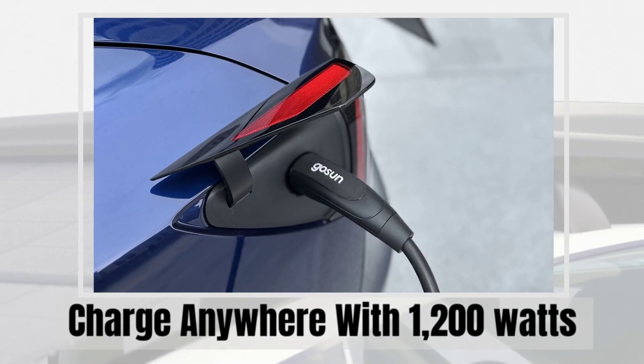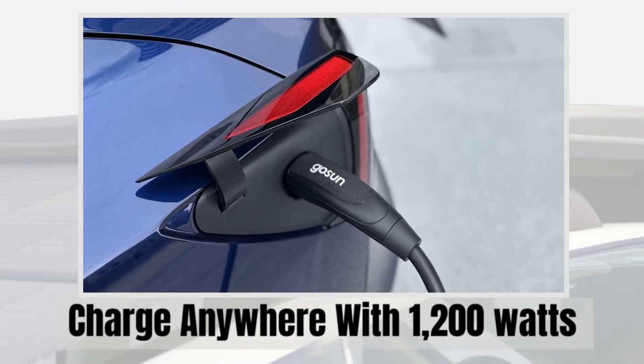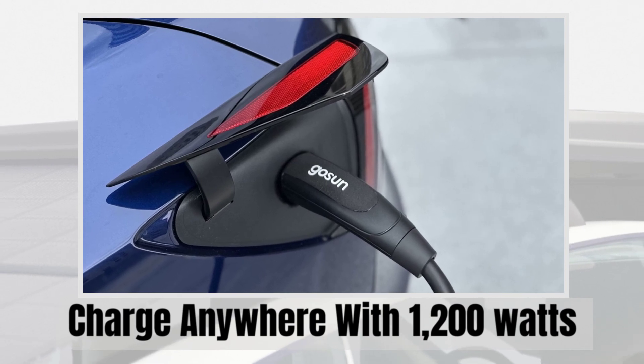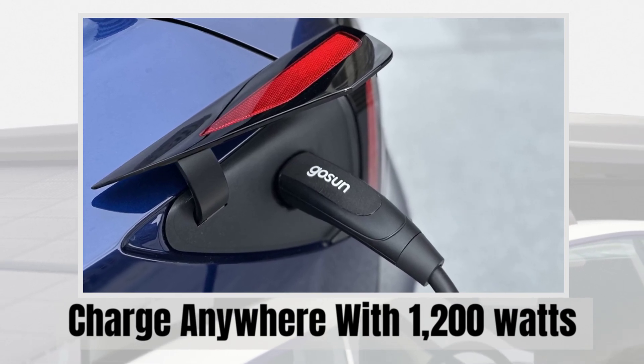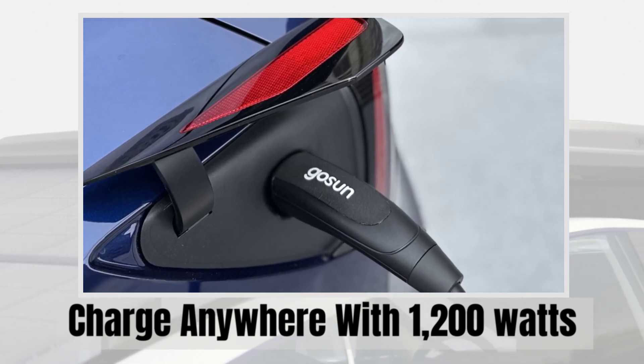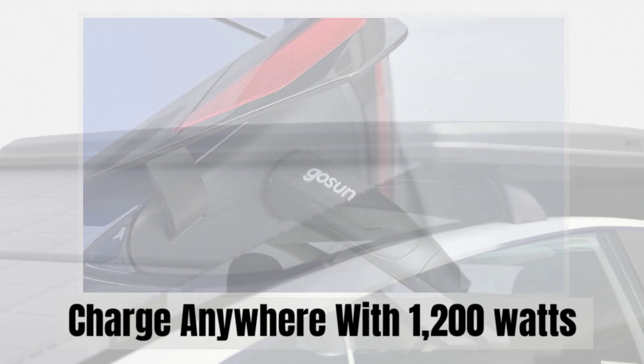This compact rooftop carrier packs a powerful punch with 1,200 watts of solar power. It's enough to generate up to 30 miles of range per day, covering about 80% of your annual mileage. Now you can carry your power source wherever you go, and laugh at other EV car owners hunting for public charging stations.